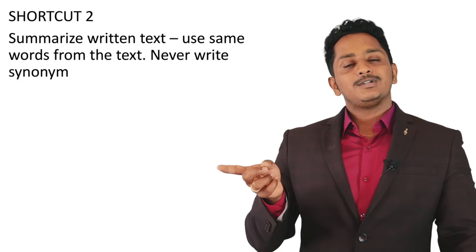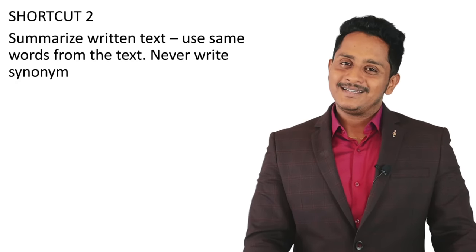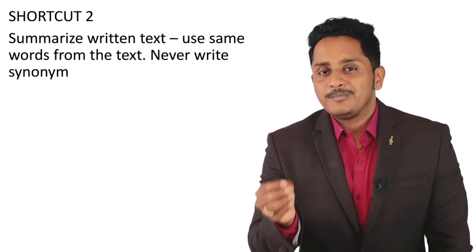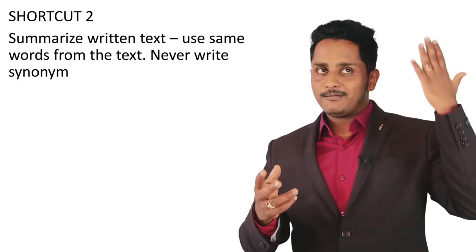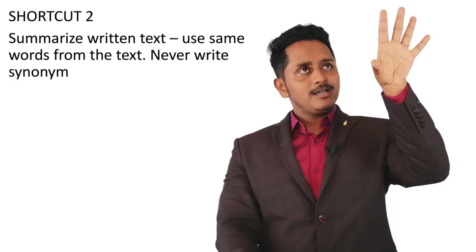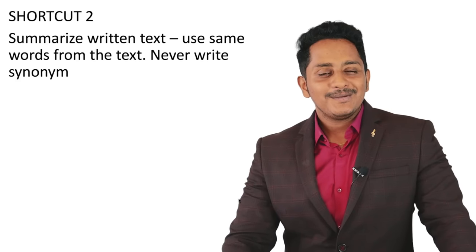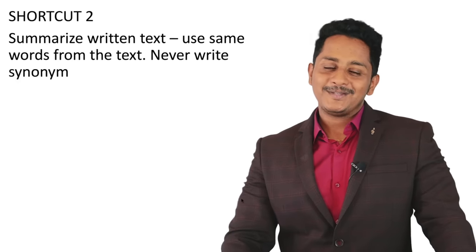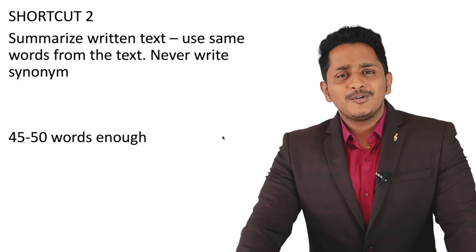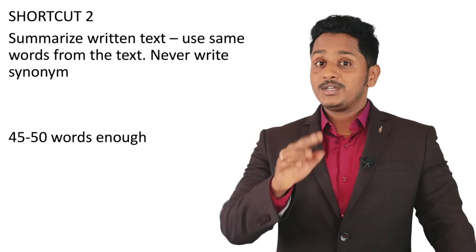It's a computer — if you write a synonym, there's no guarantee it will understand; it's expecting the same words. Summarize Written Text is a reading skill contributing four marks. Use the same words from the text, take two sentences, add a connector between them, and put a full stop. Never write synonyms. 45 to 55 words are enough. With two questions, six to eight marks may come from this module.